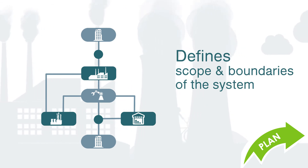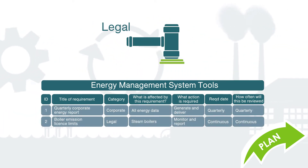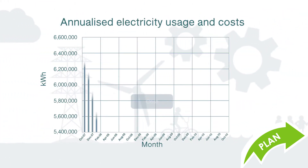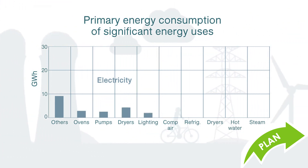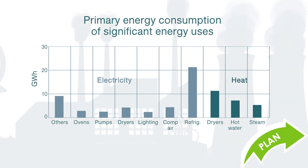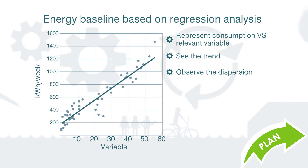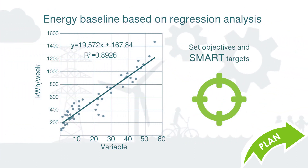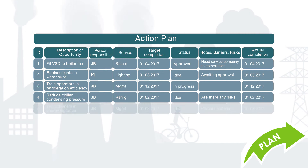Management assigns the energy policy and regularly reviews the internal energy team's progress. The energy team, amongst its other responsibilities, clearly defines the scope and boundaries of the system and reviews legal and other requirements that apply to energy use. The team conducts an energy review to establish how much energy is being used and where. Identify significant energy users, what variables are driving this usage and who is influencing it. Develop an energy baseline and energy performance indicators for each significant energy user. Decide whether an energy audit is required, set objectives and SMART targets, and identify opportunities for continuously improving energy performance and draft action plans to meet objectives and targets.